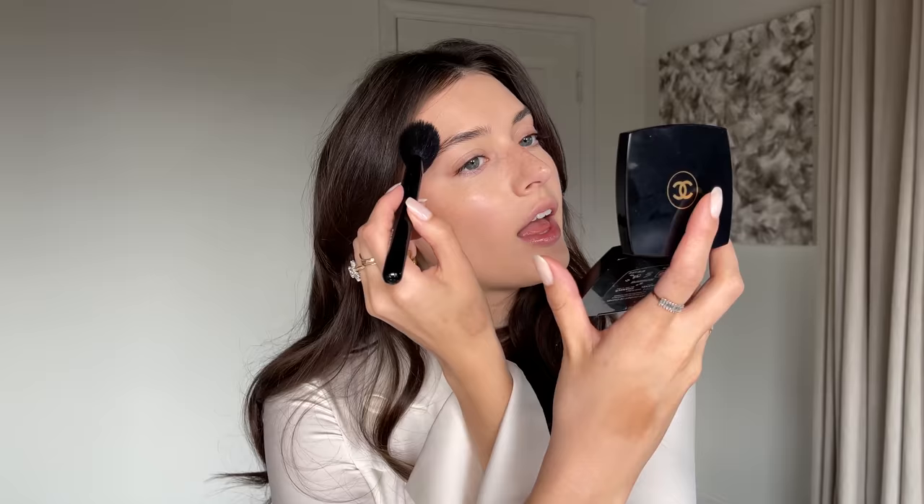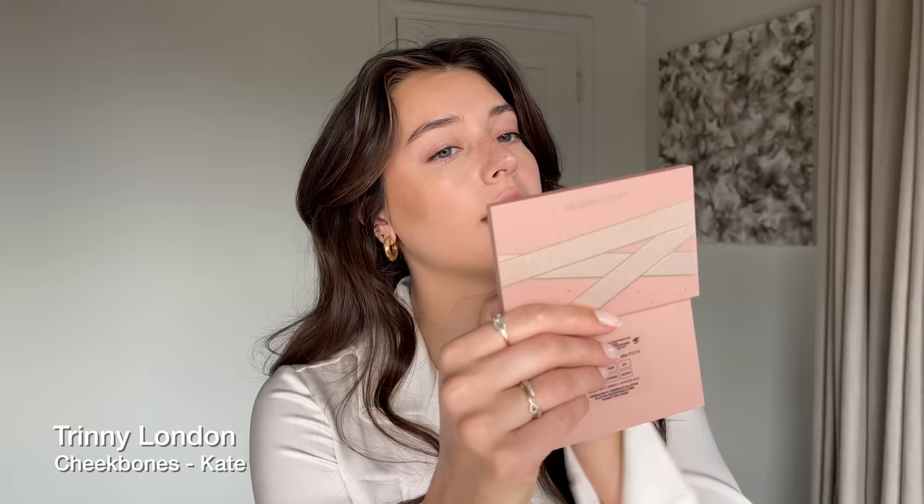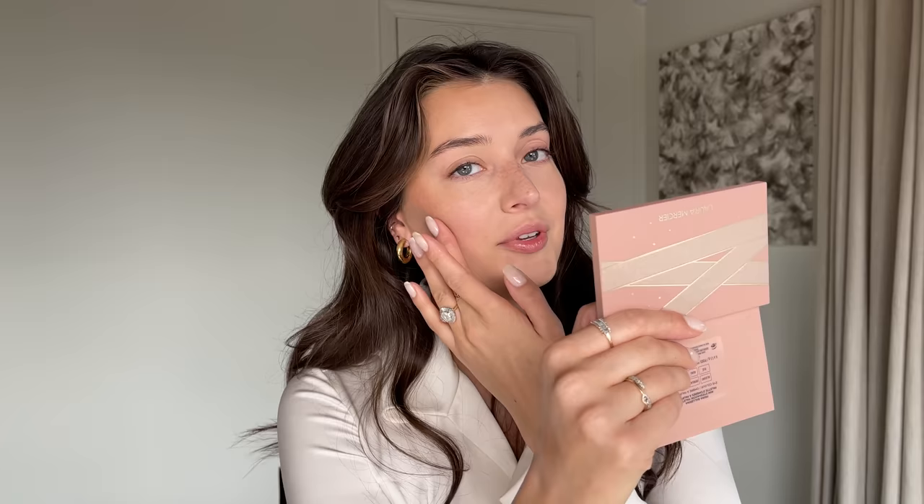I'm going in with a beauty sponge to pat the foundation for a really airbrushed look. What I've been doing lately is going straight in with cream bronzers right after foundation — these are both by Trini London. I'm starting with Golden Glow in Gaia, lightly brushing it on the outside of my face, then going over with their cheekbone color in Kate, which is a really cool-toned color that creates the most beautiful shadow on the cheekbones. You definitely need to blend it out a lot.